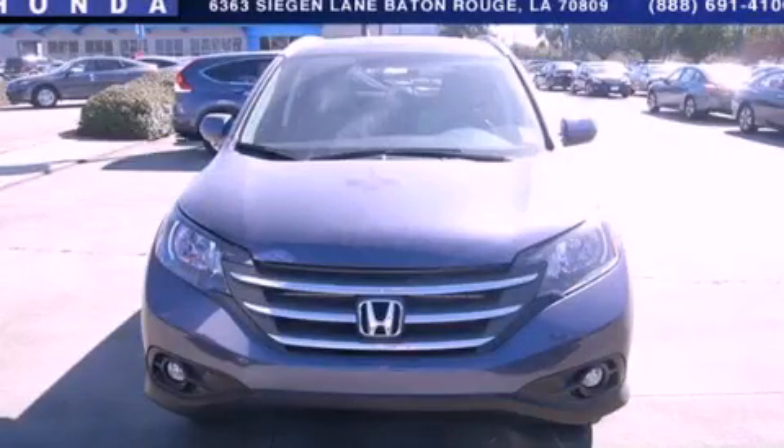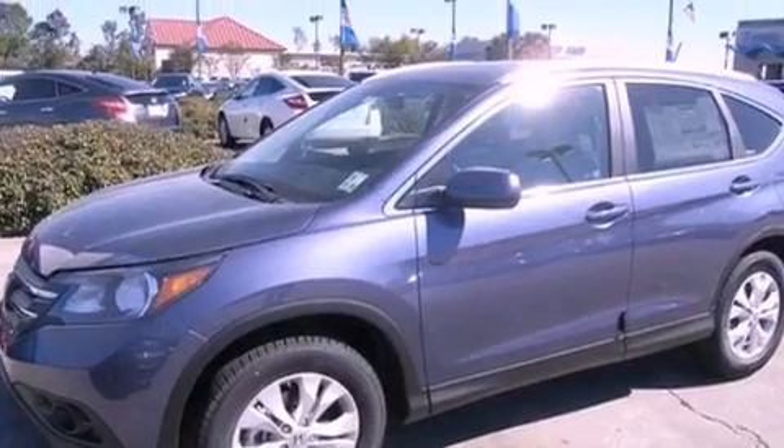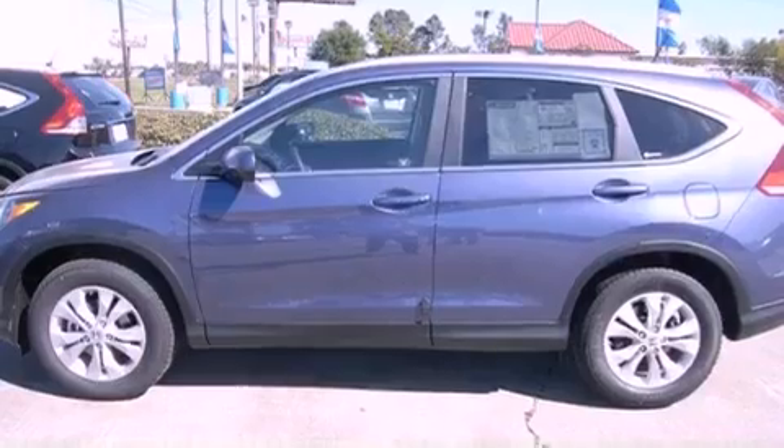This is a brand new 2012 Honda CR-V, functional utility for a modern lifestyle. It features a 2.4-liter four-cylinder engine and a five-speed automatic transmission.